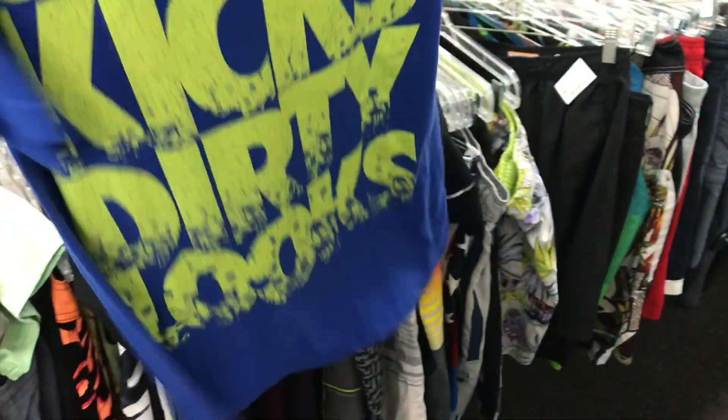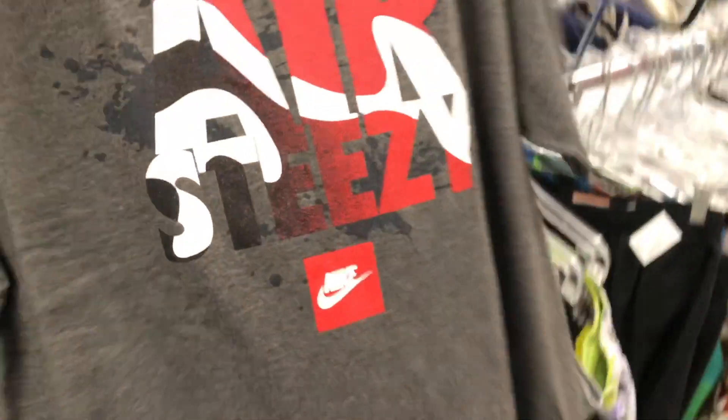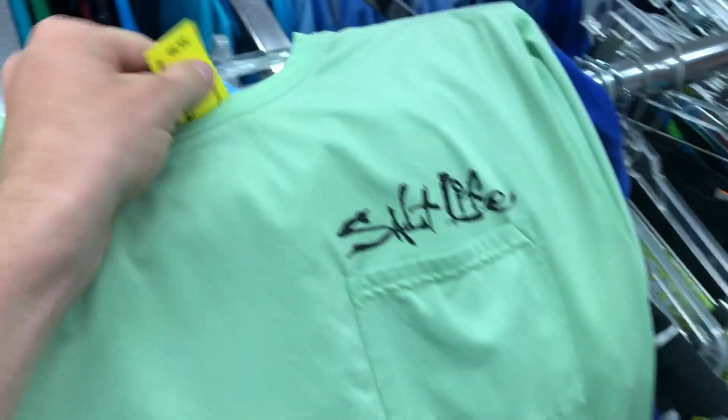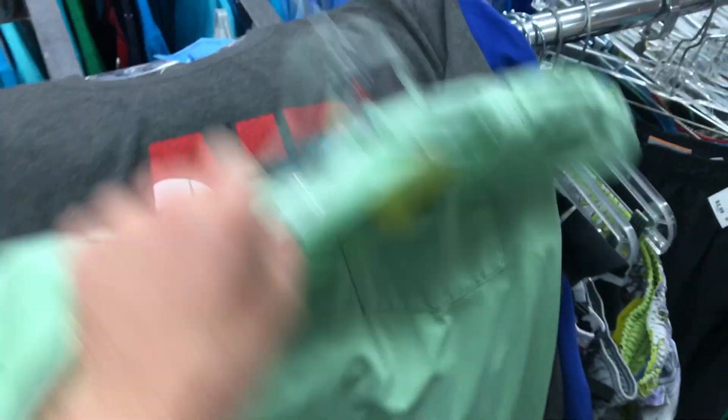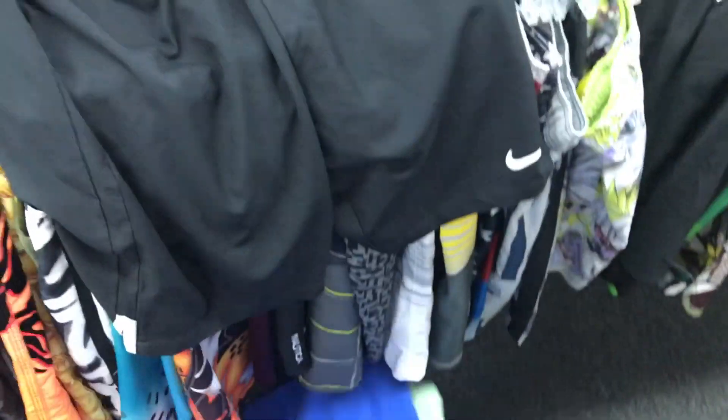Two Nike shirts - one says 'Clean Clicks Dirty Looks,' a Nike steezy shirt for three dollars, and another one for three dollars as well. It's half off everything. We also got an Assault Life shirt for three dollars. Most of these shirts go for like fifteen bucks but they're all in good condition.